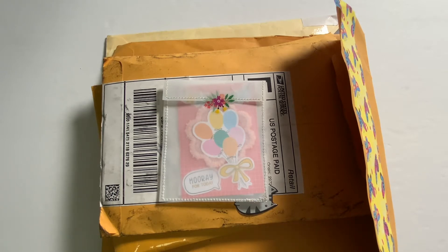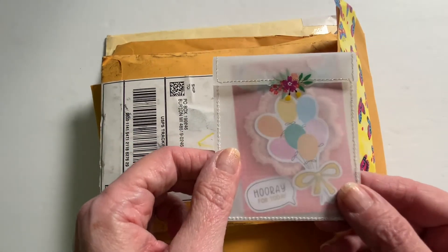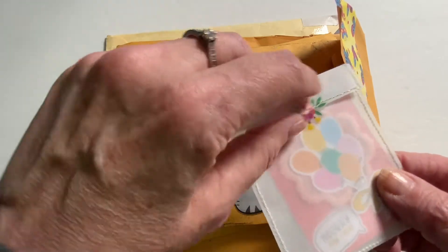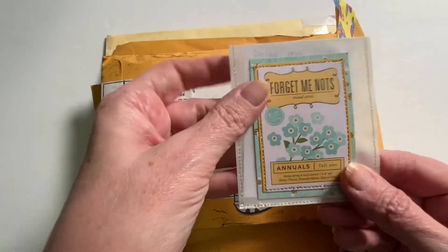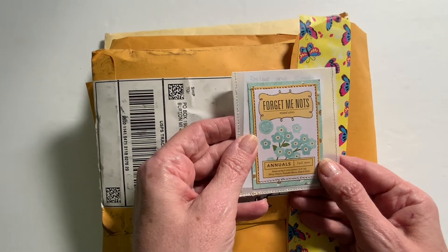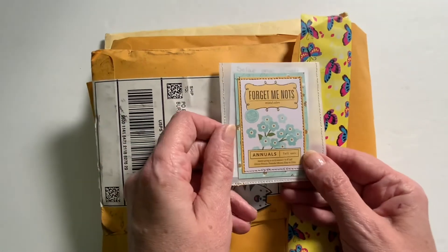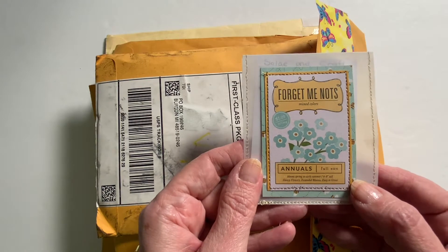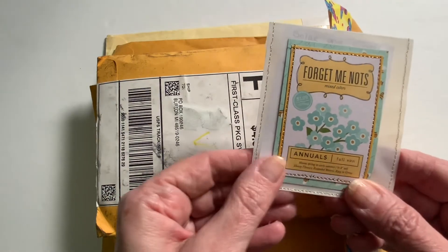We are going to open these four entries, but first we are going to start with this one from Soleil and Craft. Soleil is number 14 in my challenge, but this ATC card got stuck in the envelope and I didn't find it until after I had done my video and posted it. I was pulling stamps off my envelopes because I save the stamps, and I found her ATC card. So Soleil, I am very sorry. I feel so bad. I want to make sure I show everyone this ATC and this lovely little pocket that she made for it.